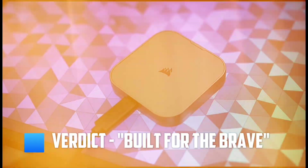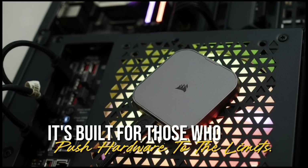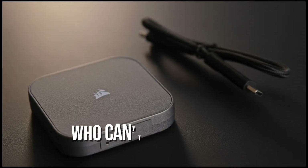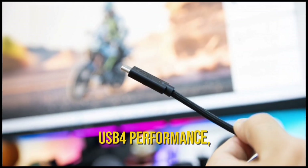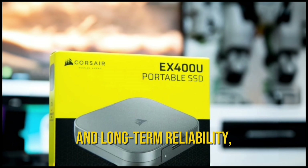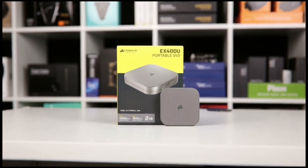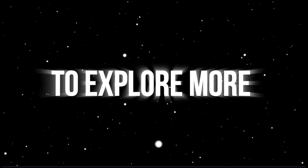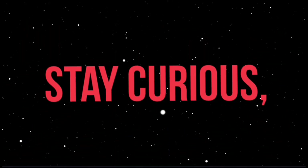Verdict — Built for the brave. The Corsair EX400U Survivor isn't designed for everyone. It's built for those who push hardware to its limits — travelers, creators, and professionals who can't afford data failure. With unmatched durability, USB4 performance, and long-term reliability, it earns the Survivor title. Some drives chase speed, others chase toughness. This one masters both. That's the Corsair EX400U Survivor, 2TB USB4 external SSD. To explore more innovations like this, stay tuned to Techfinity. Until next time, stay curious and keep discovering.